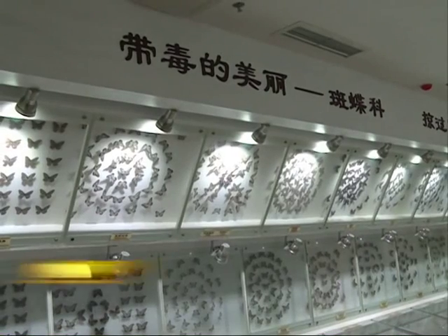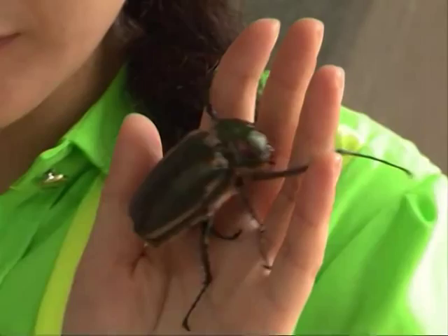At the Insect Museum of West China, a variety of colorful butterflies can be seen flying around. Children especially enjoy watching the vividly colored insects while exploring the museum.